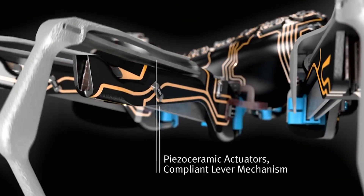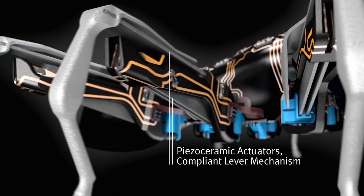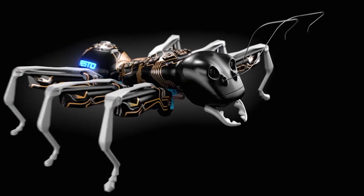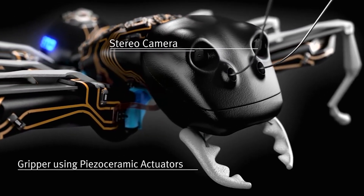In this way, all the technical components can be fitted into or on the ant's body and be exactly coordinated with each other. After being put into operation, an external control system is no longer required.